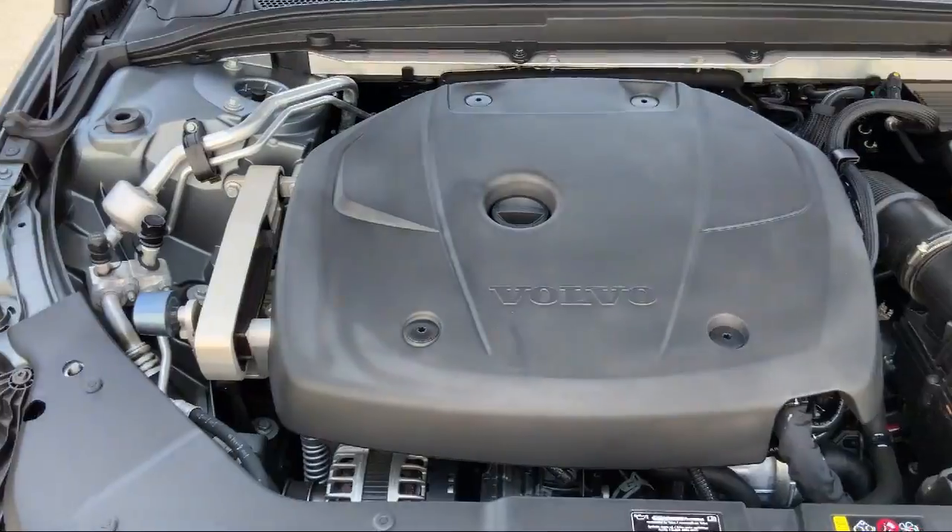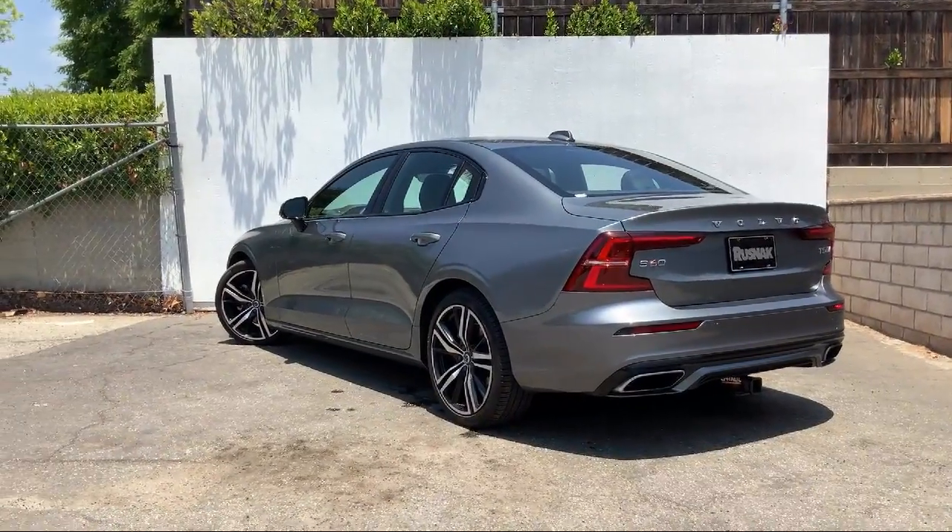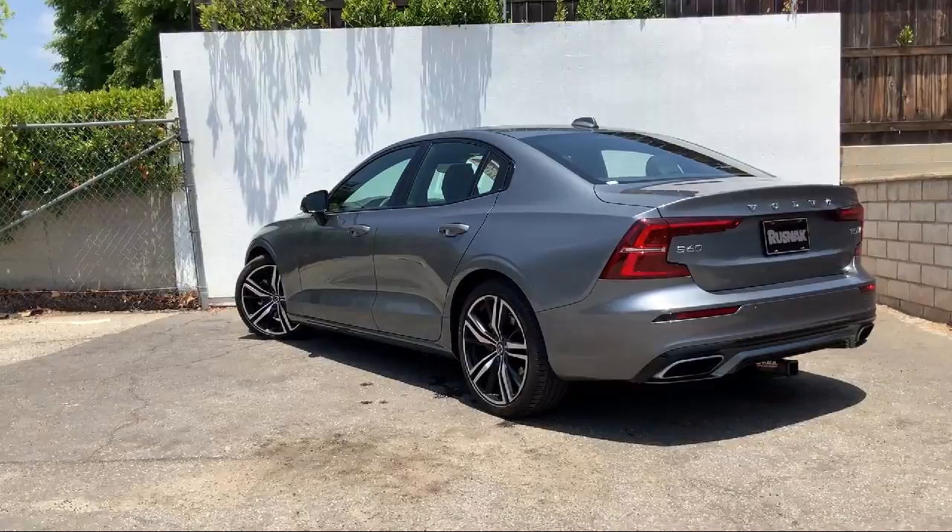Come enjoy the Rusnak standard of service and see why so many Southern California drivers put their trust in the Rusnak Auto Group.